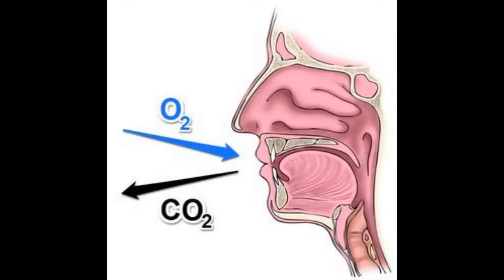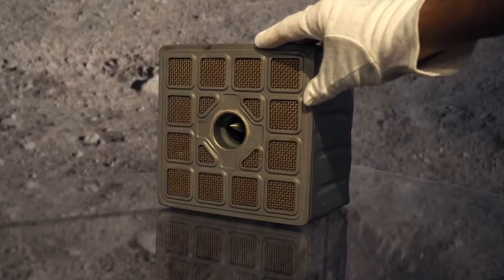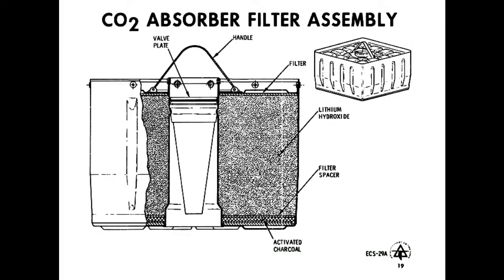In addition to maintaining proper oxygen and humidity levels in the spacecraft, the ECS also needed to control the amount of carbon dioxide in the cabin. Carbon dioxide is a byproduct of human respiration, and if left unchecked, it would quickly build up to levels that would be lethal to the crew. That's where our little canister comes in. It contains lithium hydroxide, carbon, and a felt barrier. As cabin air is passed through the canister, the lithium hydroxide absorbs the excess CO2, the carbon absorbs odors, and the felt barrier traps debris.